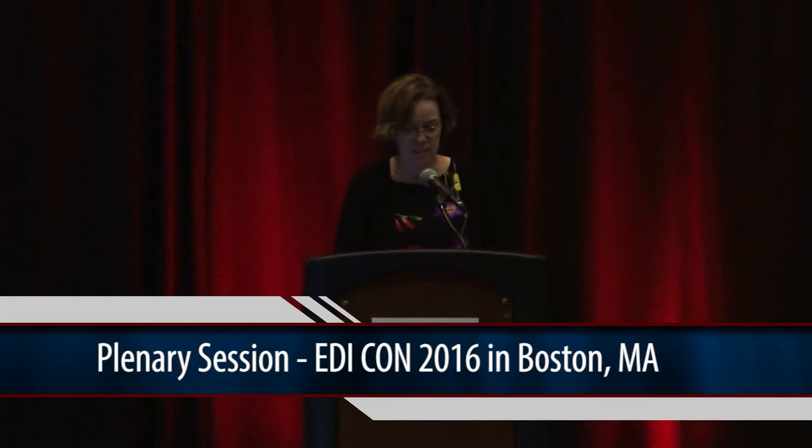Our next speaker is Todd Cutler, Vice President and General Manager of Design and Test Software at Keysight Technologies. Todd holds a bachelor's degree in electrical engineering from Georgia Tech and a master of science in electrical engineering from Stanford. His talk is 'The High Frequency, High Speed Design Revolution Ahead: Why Your Design and Test Flow Will Soon Be Obsolete.' Please welcome Todd Cutler.